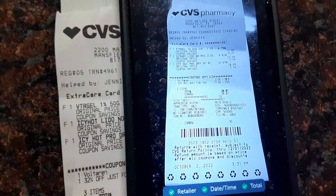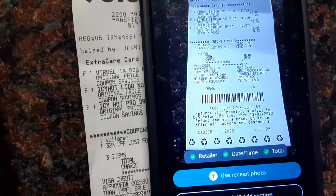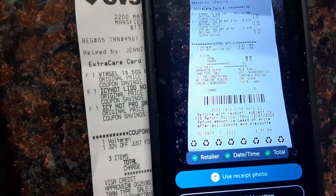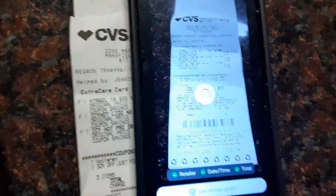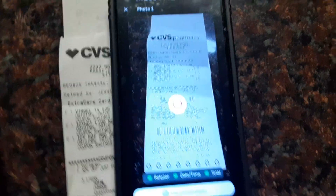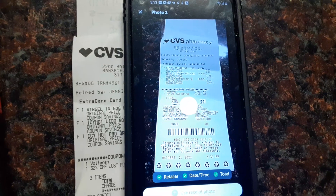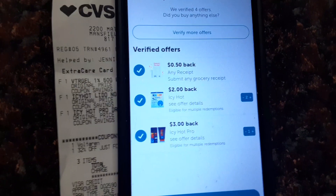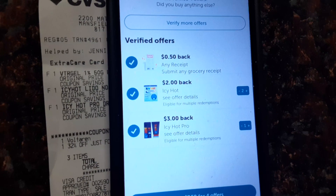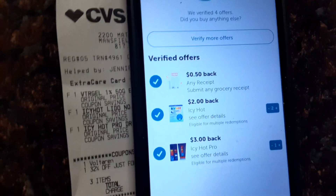Now I'm on my Ibotta with that same receipt from CVS that I just scanned for Shopkicks for 1,800 points. That's like about $8 or so for that. So I'm just going to scan and use the receipt to see how much I get. With Ibotta, they're giving me $2 back for the Icy Hot and $3 back for the Icy Hot spray — so that's $5. Big bucks!